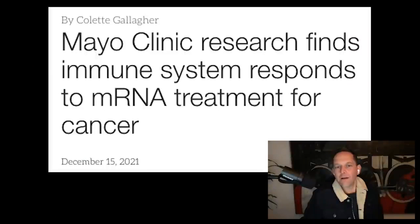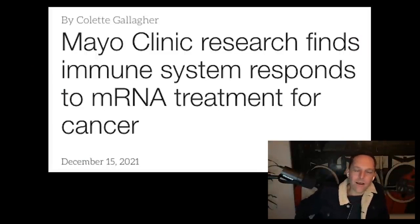The article you sent around was related to an oncology treatment that uses mRNA technology. What I thought would be interesting to talk about is just zooming out on mRNA technology as a whole, which has been theorized for — the potential of it has been talked about for 50 years.